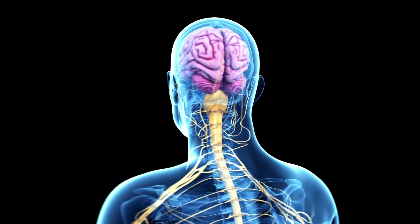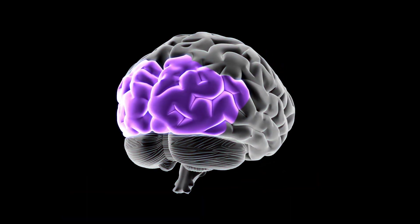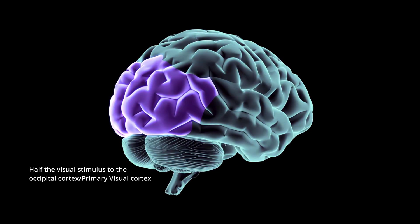You might be wondering what on earth seizures have to do with eyes. One surprising yet effective method of preventing seizures is closing one eye. This simple act reduces visual input by half, decreasing the chances of triggering a seizure. By altering how the brain processes visual stimuli, monocular vision disrupts the synchronisation of neural activity, reducing cortical excitability in the brain's occipital cortex where visual processing happens.